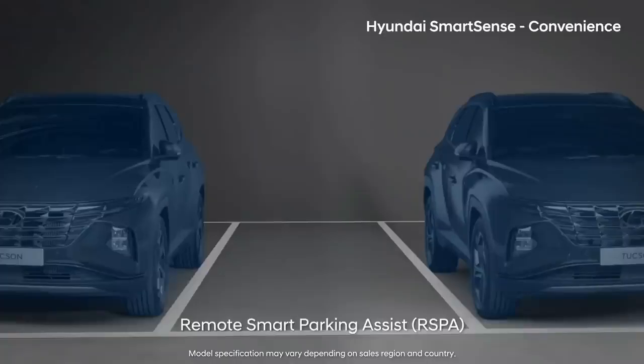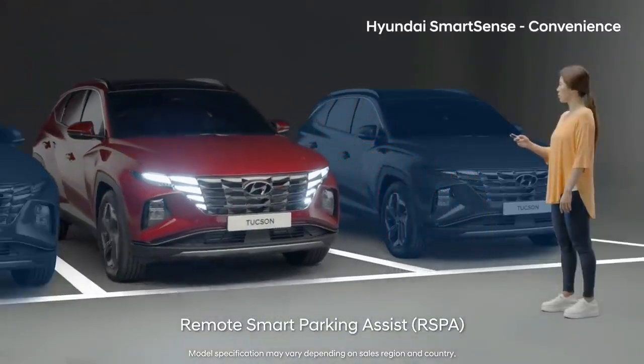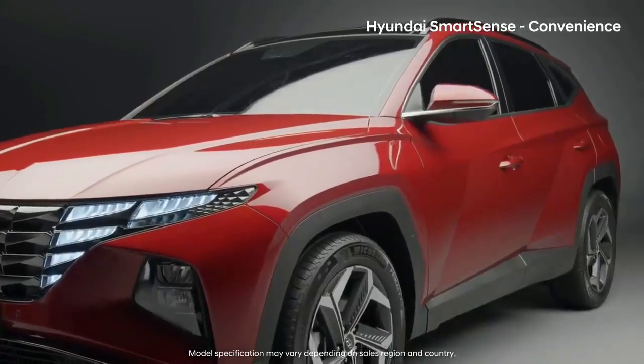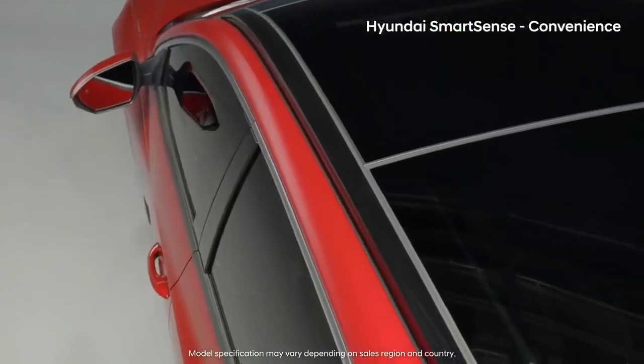Remote Smart Parking Assist is extremely useful when parking in or getting out of narrow areas. With Hyundai SmartSense Driving Convenience System, you can't give it up once you try it.